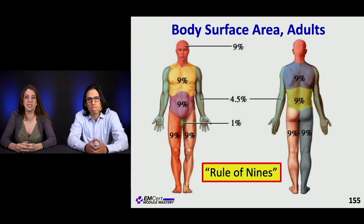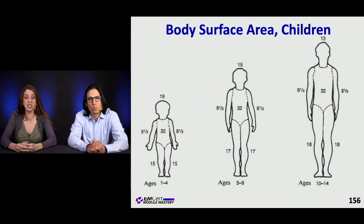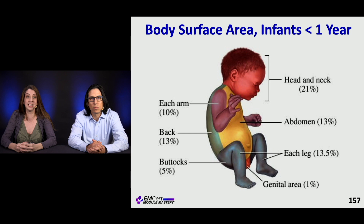Major burns. Remember the rule of nines — this is when you talk about body surface area. These reference slides are super helpful and easily break it down. With children, remember that they have slightly different distributions because of their proportions, particularly their heads. It breaks down basically like one to four, five to nine, and ten to fourteen. In infants less than one year, their head takes up 21% because of its size.